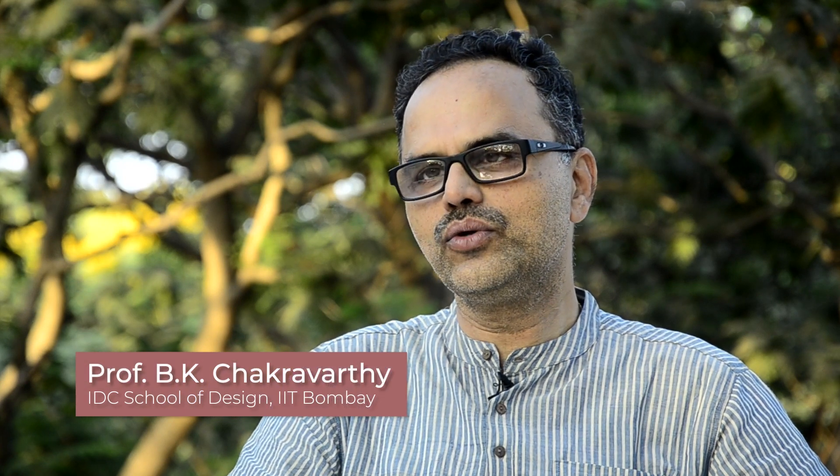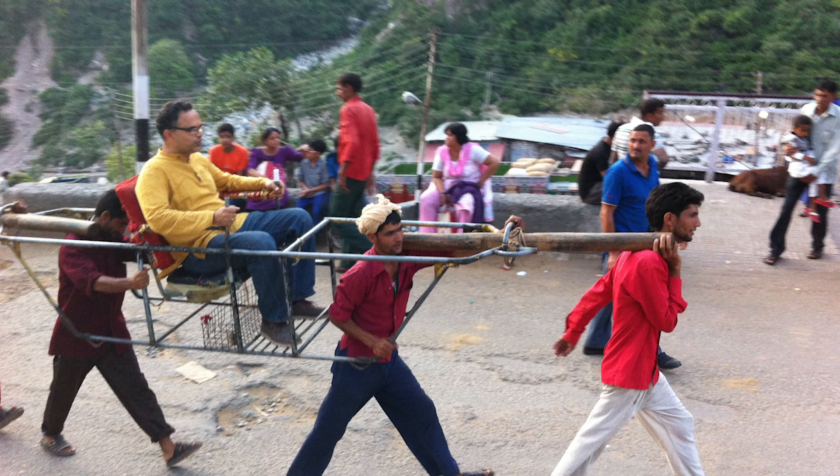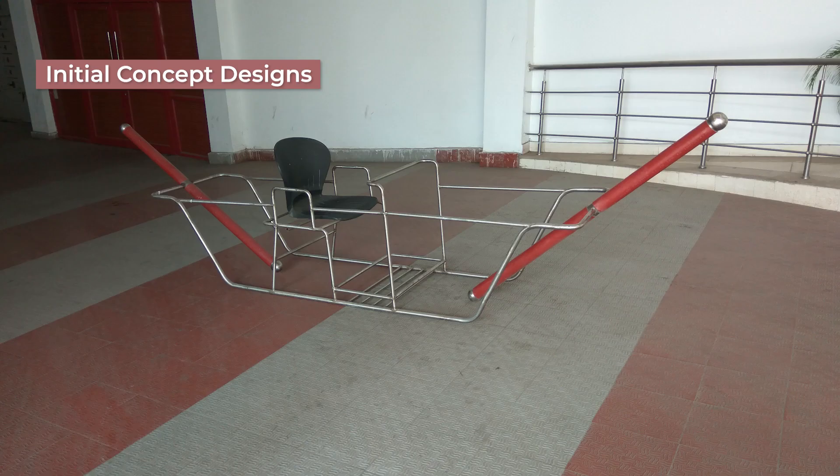Our role in this project was to do a very good user study, understand the needs of porters very closely, and come up with designs which will help them to reduce the drudgery.